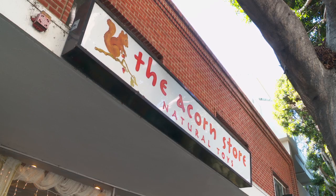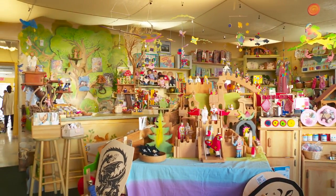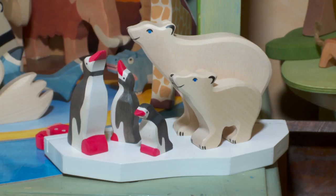Now, what exactly do you guys offer here? Obviously wooden toys, but what else? We offer wooden toys, only wooden toys. We don't carry anything with batteries. We don't carry electronics. We carry only wooden toys and natural texture.